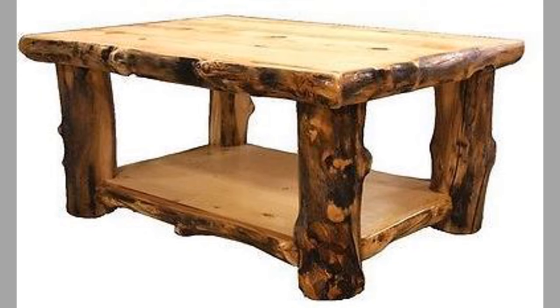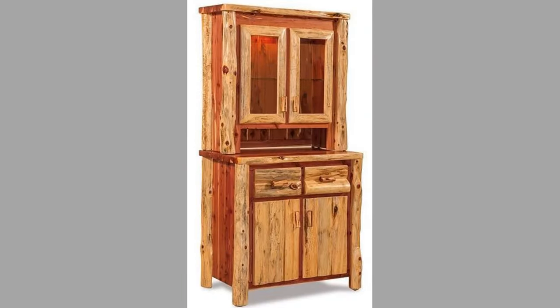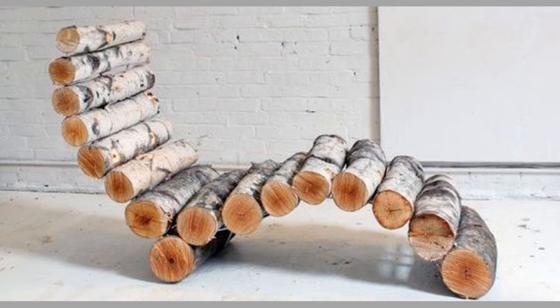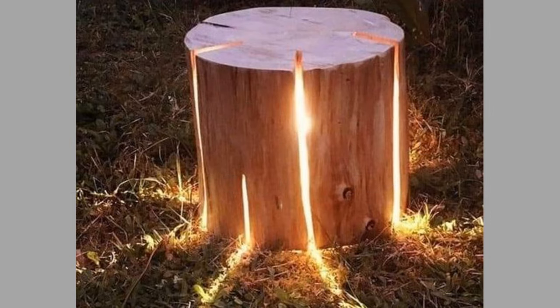One of the easiest ways to incorporate wood logs into your home decor is by using them as side tables. Tree stump side tables are a popular choice as they are simple yet stylish. You can either use a single tree stump or stack multiple stumps for a more unique look. These tables are perfect for holding drinks, books, or even plants.